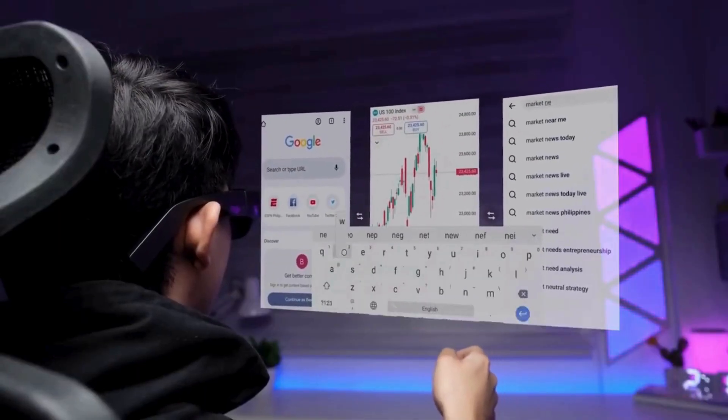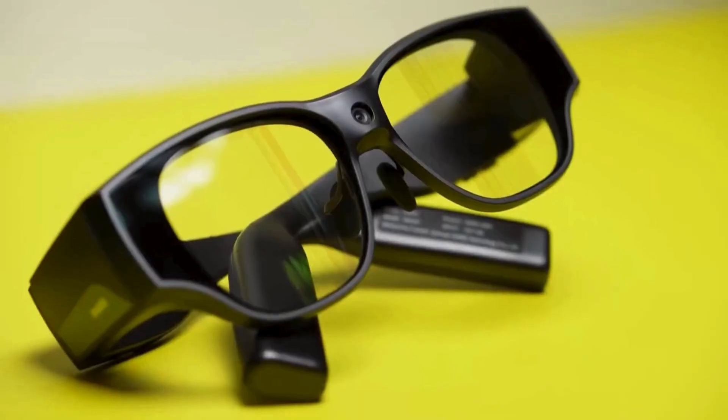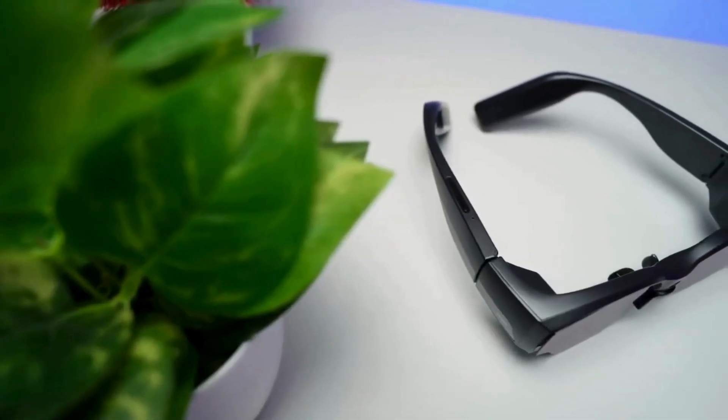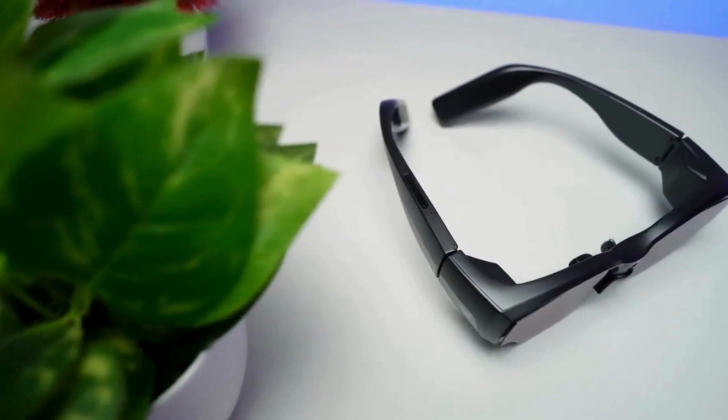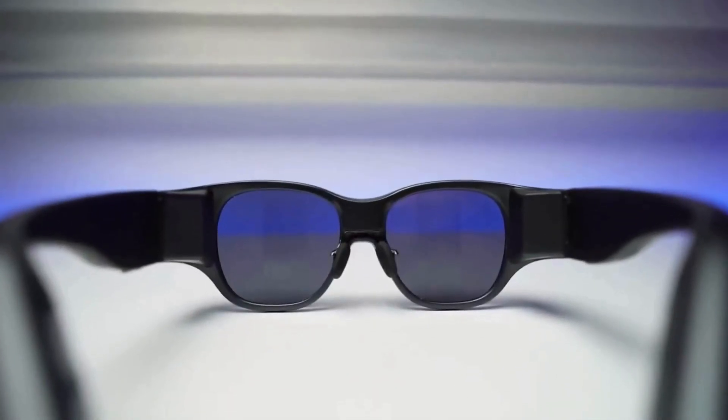Wondering how the Inmo Air 3 compares to competitors like Xreal, Rokid, or Vuzix? The Inmo Air 3 stands out with three key advantages. First, it's a standalone device — there's no need to rely on your phone for processing power. Everything runs on-board. Second, the waveguide display offers superior privacy so you can use it in public without worrying about others seeing your screen.